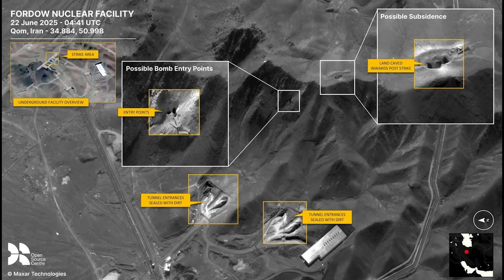This annotated image was also shared online. It's the same image we've seen before but with markings to show the various areas of the strike. We have the entry points highlighted. On the right, the land caved inwards post-strike, and at the bottom, the tunnel entrances sealed with dirt, which I will get to later as we have satellite imagery of that.